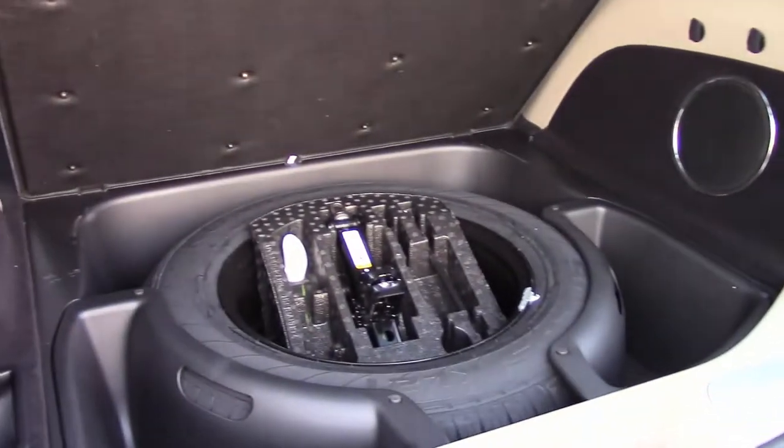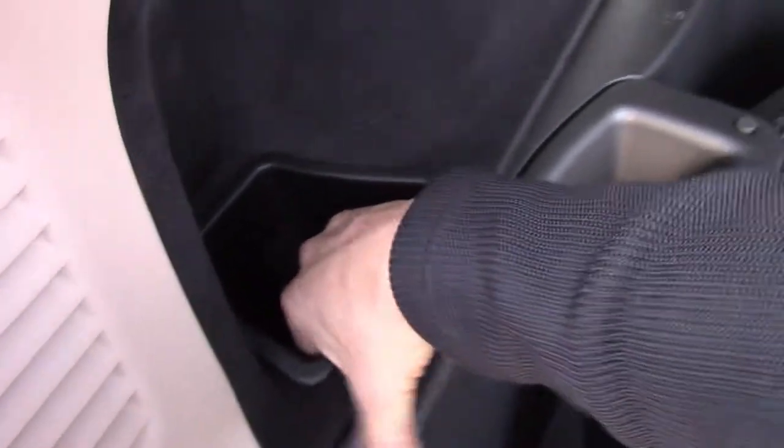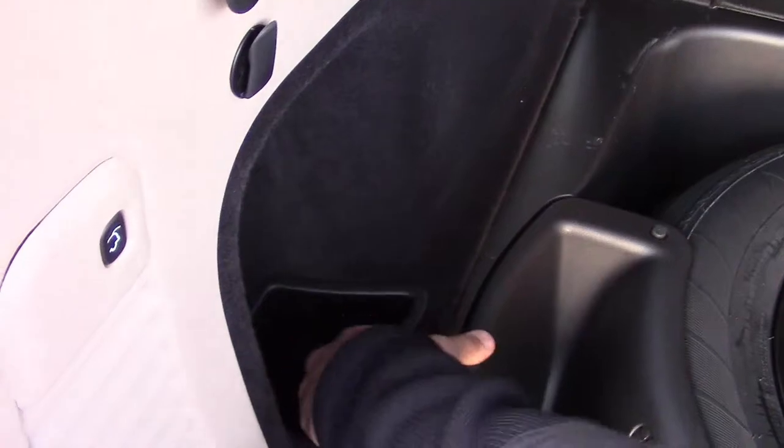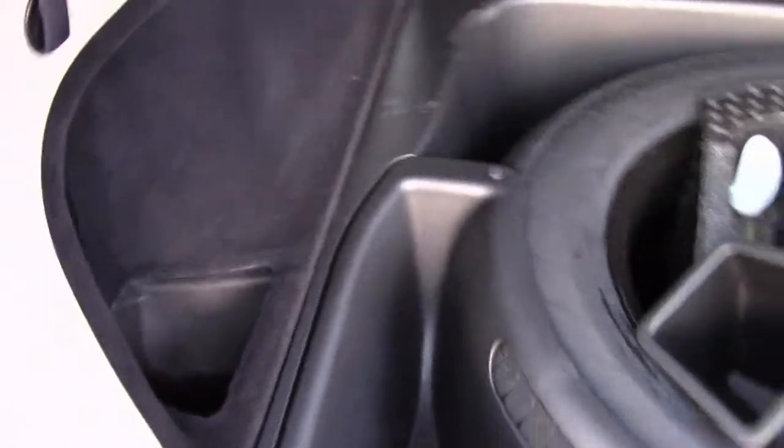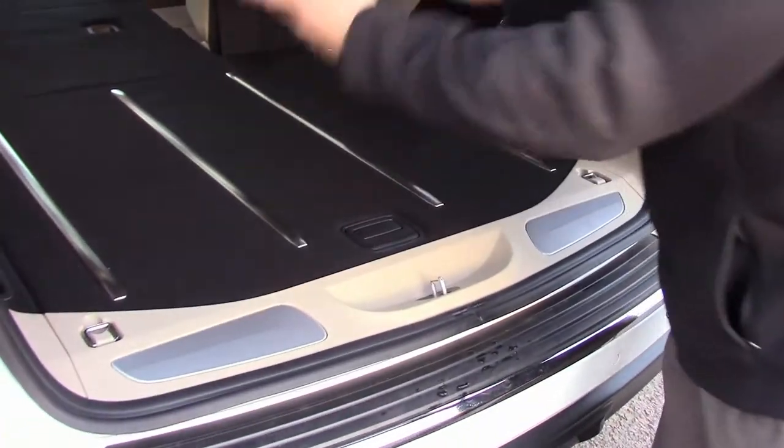Another neat feature a lot of folks may not know about: Jeep redesigned these Grand Cherokees with everything they possibly could while still maintaining the Jeep heritage. They knew not everyone drives these in sunny California, Florida, or Texas. So in those events where snow melts and freezes over, the electronic release for the gas door may not work because it's frozen. But if you remove this little storage cubby, there's actually a pull tab down below — and you can pull on it to manually release the gas door. One more step to show that the Grand Cherokee is ready for pretty much any climate.